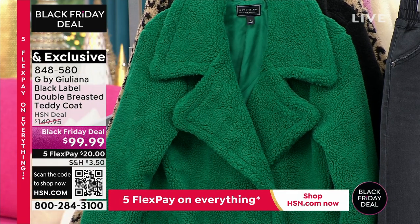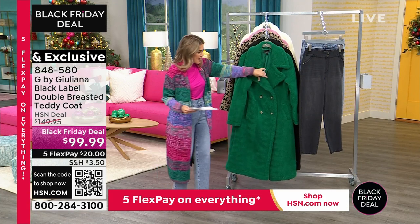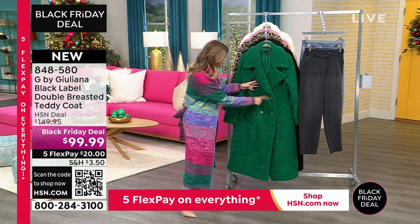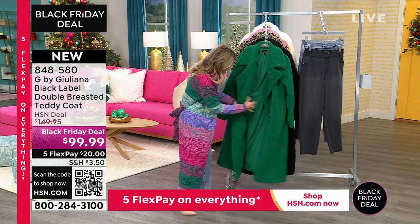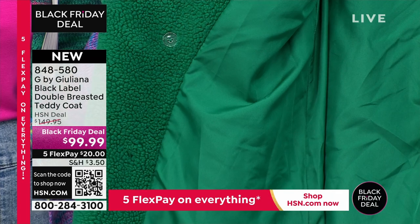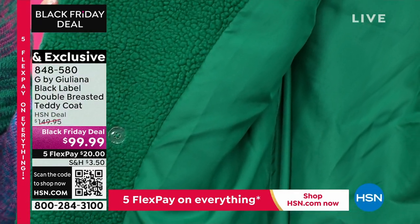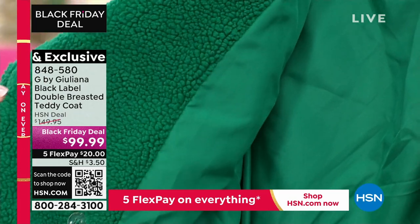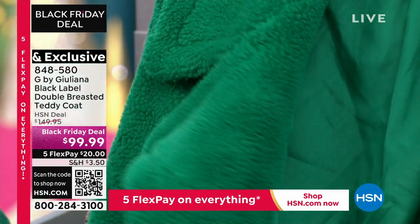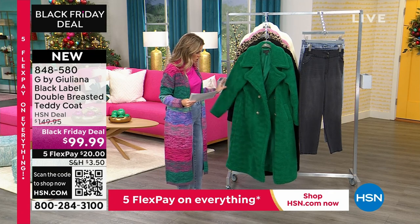It is the softest Sherpa fleece teddy bear knit on the outside. And then on the inside, you've got your four real working buttons here. Look at that — it is fully lined. Where else on the planet would you get a fully lined, long, double-breasted teddy coat for under $100? Only here at HSN, while supplies last. You have that kind of oversized lapel and the notch collar.